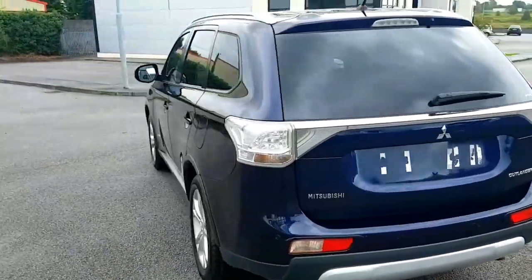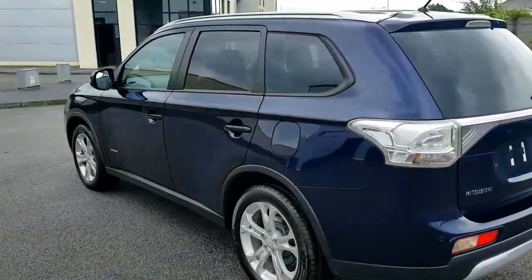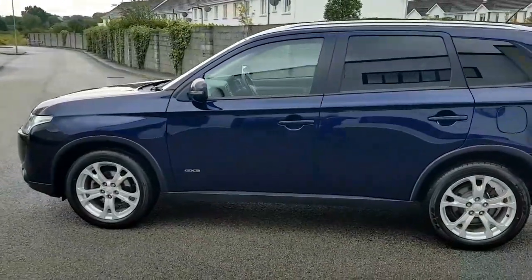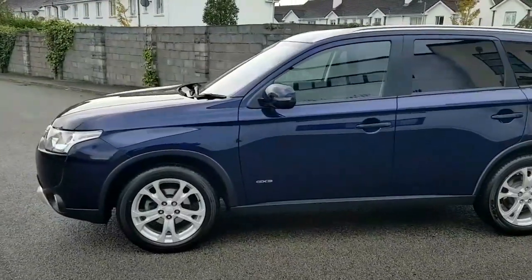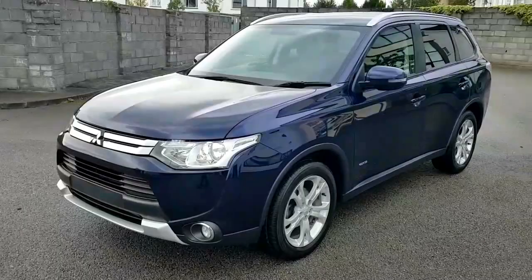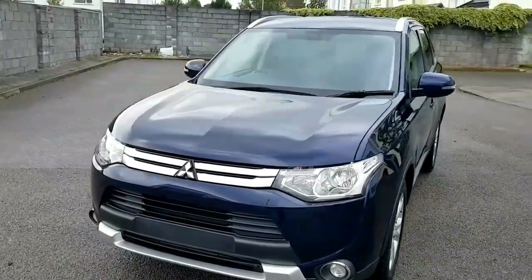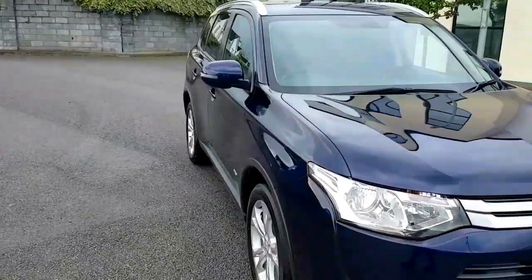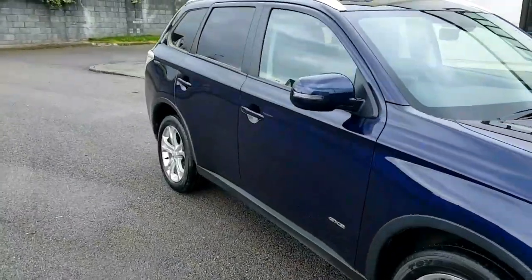GX3 gives it rear parking sensors, chrome roof rails, privacy glass, alloy wheels, and front fog lights. This car is down at 41,000 miles, and has just been serviced by Mitsubishi at 39,000 miles.